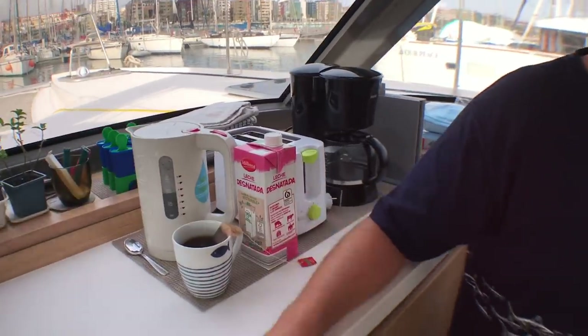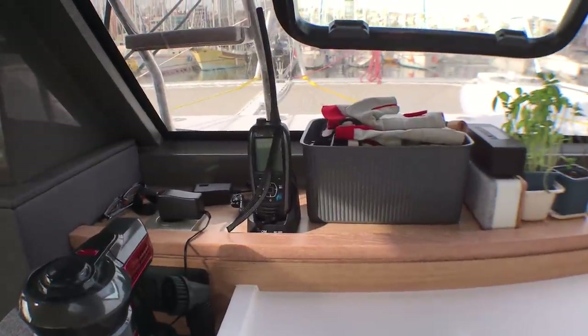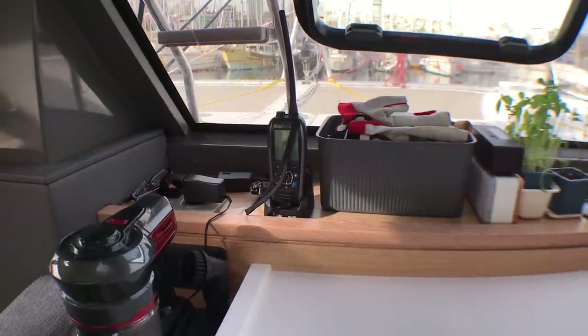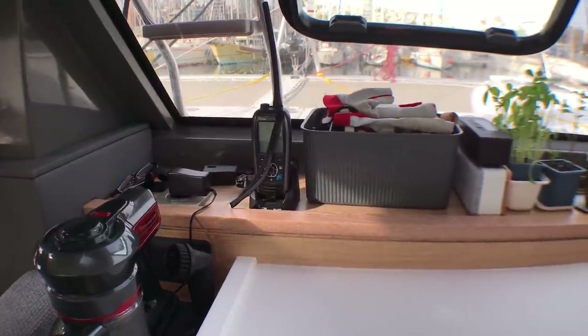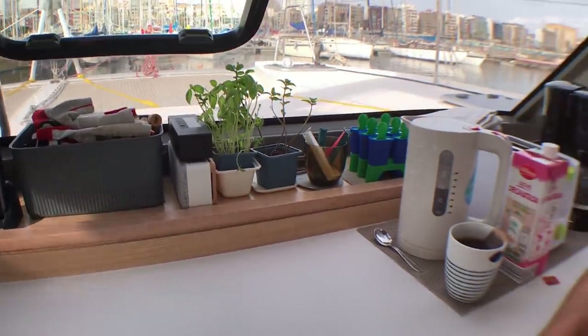We have a second VHF radio that we can bring with us on the dinghy, or if there's a problem or urgency, you can bring your radio with you. So we have that as an emergency one.